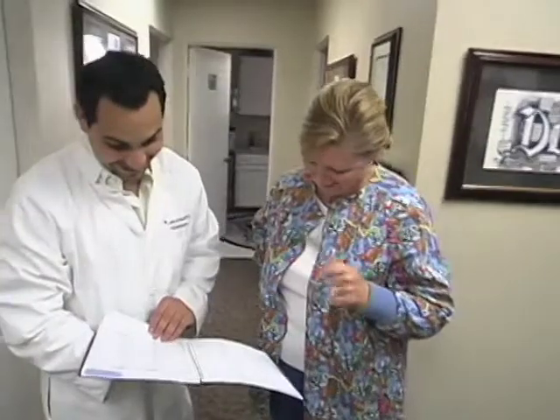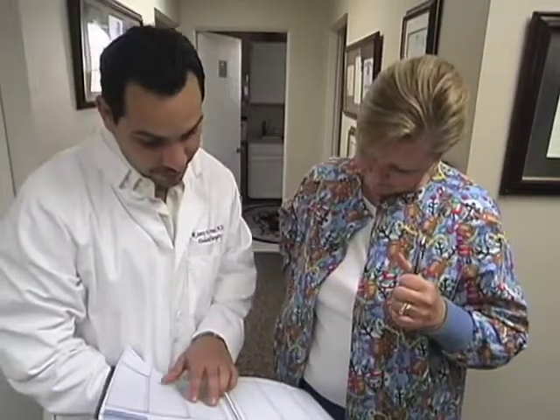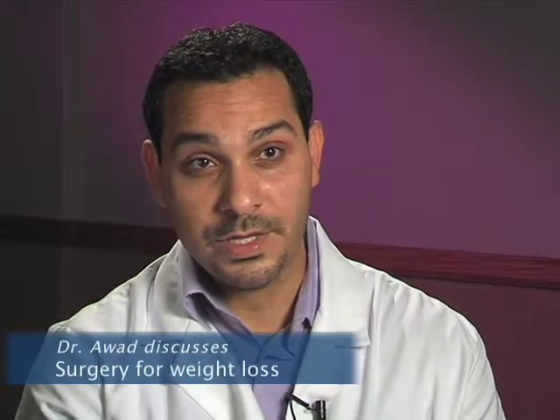Surgical weight loss really produces profound weight loss with profound effects on health, and it is durable and sustainable. We have a lot of long-term data showing this. The surgical weight loss procedures offer mechanical restriction and physiologic changes that really facilitate weight loss — and it's not only the individual's self-control and self-discipline; they actually have mechanical restriction and physiologic changes that promote this weight loss.